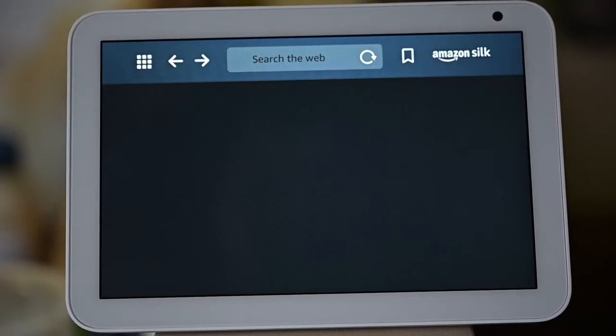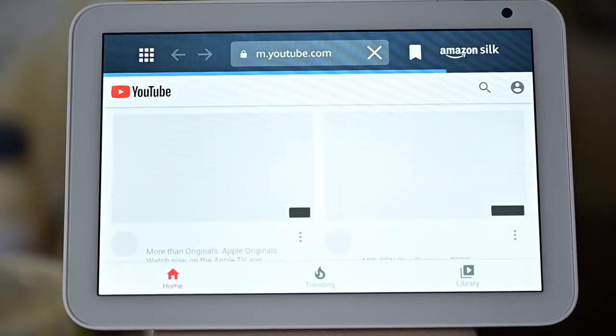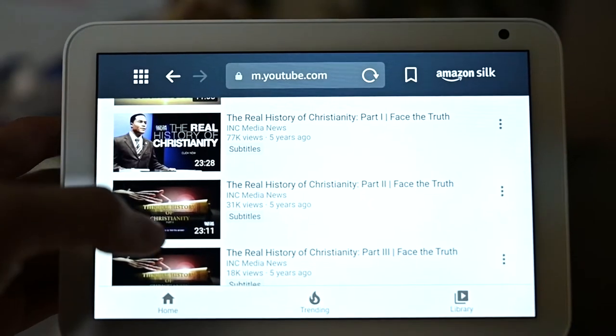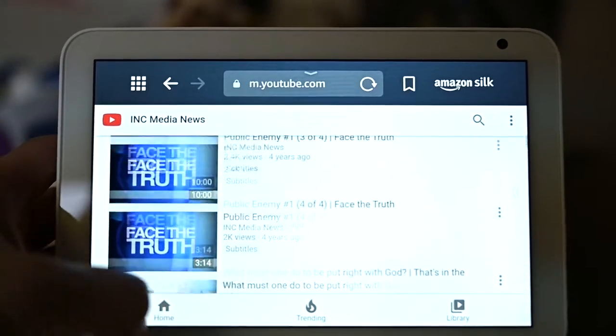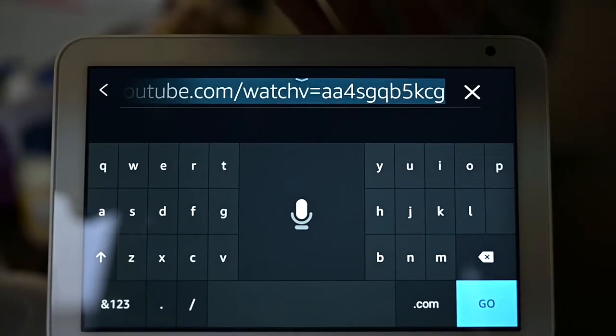There's one thing I wish it had, which is YouTube integration. It does play YouTube videos through their own Amazon Silk browser, but you still have to navigate with your fingertips. You cannot stream directly from your phone, as far as I know and at the time of this recording. If you've got an iPhone, it doesn't cast video from YouTube, so you still have to touch it — but that's fine, it's not a big deal.